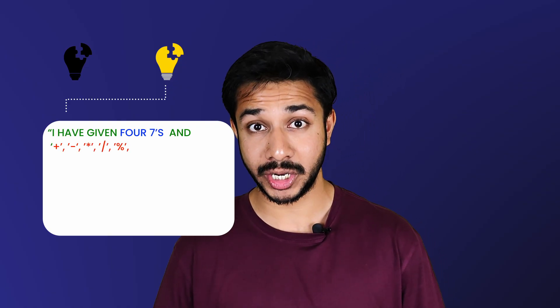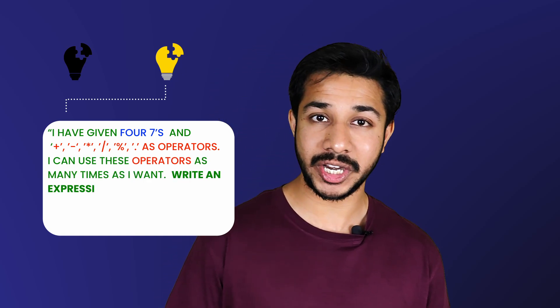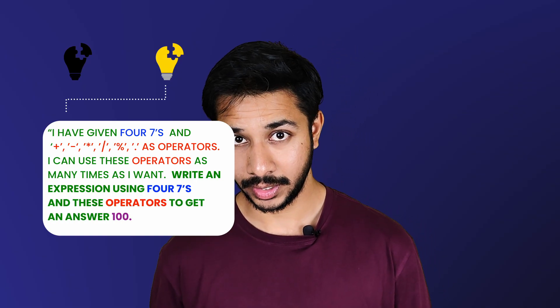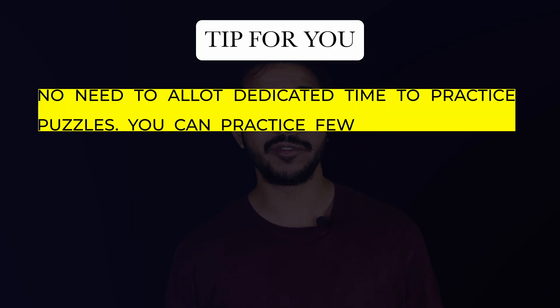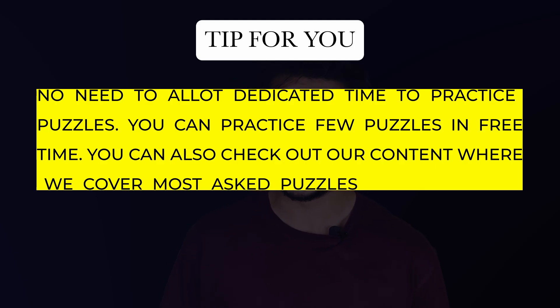Round number four: they asked two puzzles. One was very easy, and the second one was — given four sevens and the operators plus, minus, multiplication, division, modulus, and dot, you can use these operators as many times as you want. Write an expression using these four sevens and operators to get the answer 100. Tip: no need to allocate dedicated time to practice puzzles — you can practice a few in your free time. You can also check out content covering the most asked puzzles with solutions.